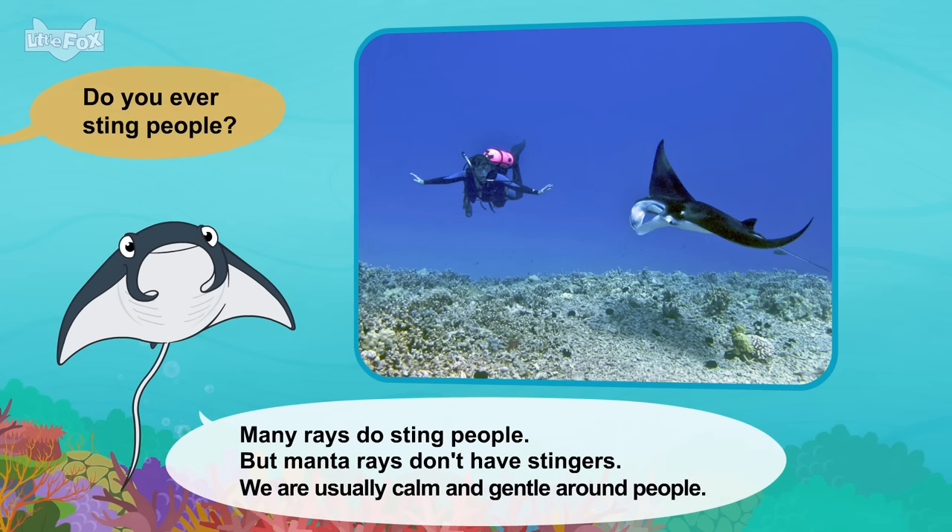Is that a hump on your back? No, that's my back fin. It's small and looks like a hump. You have a big tail. Our tails help us jump out of the water. Humpback whales love to splash. Watch this. Splash!